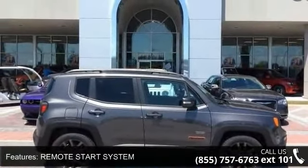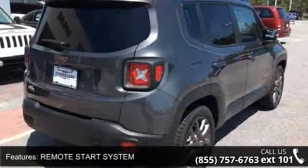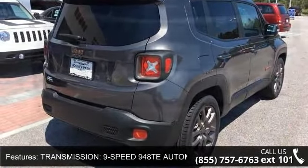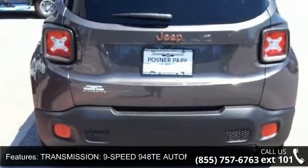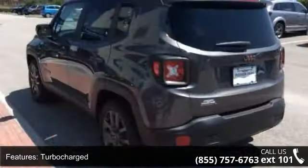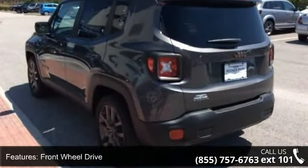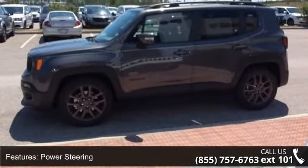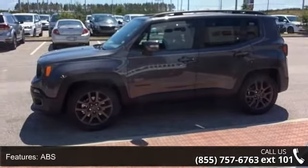Some of the top features included with this vehicle are remote start system, 9-speed 940 ATE automatic transmission, vinyl shift knob, turbocharged, front-wheel drive, power steering, ABS, four-wheel disc brakes, brake assist, aluminum wheels, and dual moonroof. This vehicle shows low mileage and has a smooth ride.